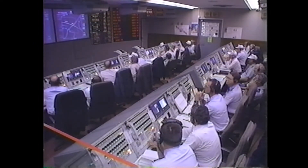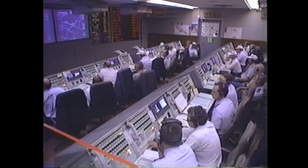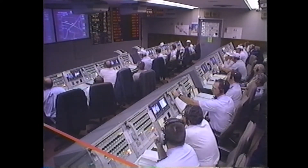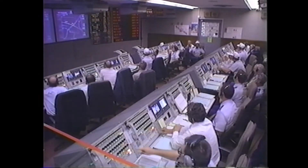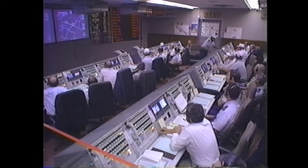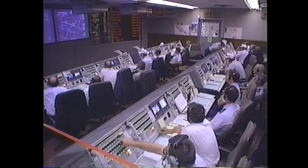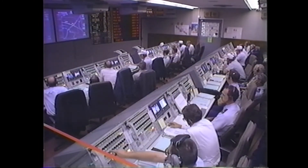We're now 8 minutes, 39 seconds into the flight. APU system appears to be in complete control. Both Centaur engines continue to burn very well. Very little to report again; we're expecting main engine cutoff in approximately 2 minutes.